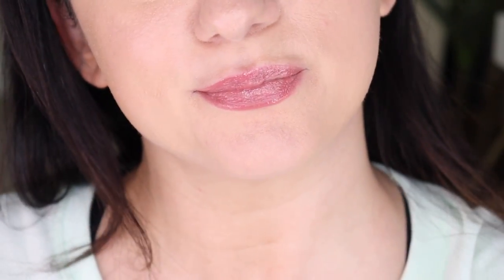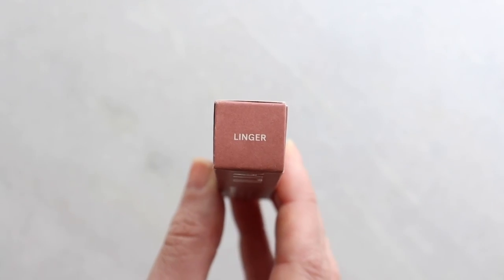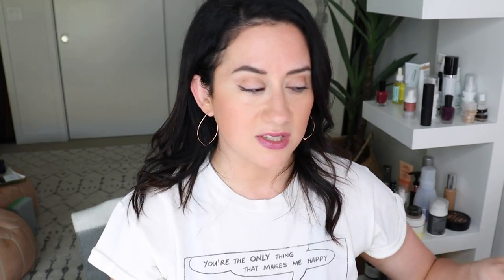Last but not least, two lip products. One everybody has been talking about — the ILIA Balmy Gloss Tinted Lip Oil in Linger. The sun is setting so it's getting a little dark, just FYI. I already have color on my lips. Oh, that's nice — this could even double as a blush. I love a doe-foot applicator. I love the richer dusty rose shade. I think this is going to be a great everyday color — I'll test it for the full eight hours and report back.